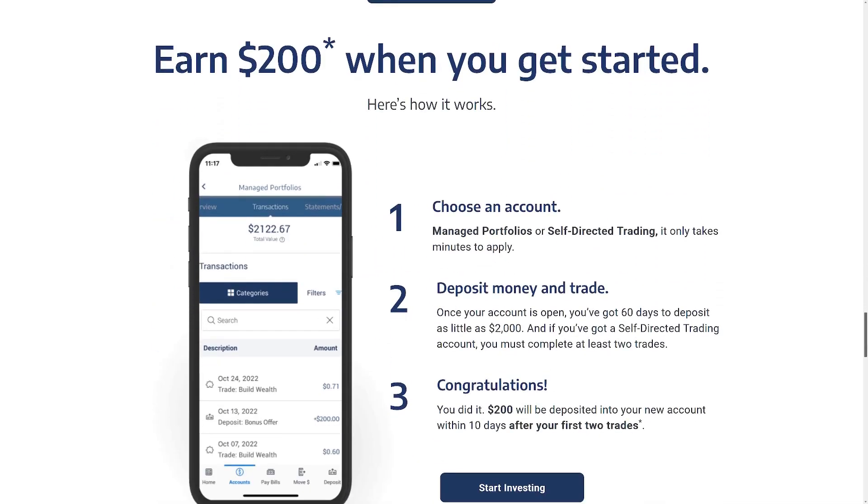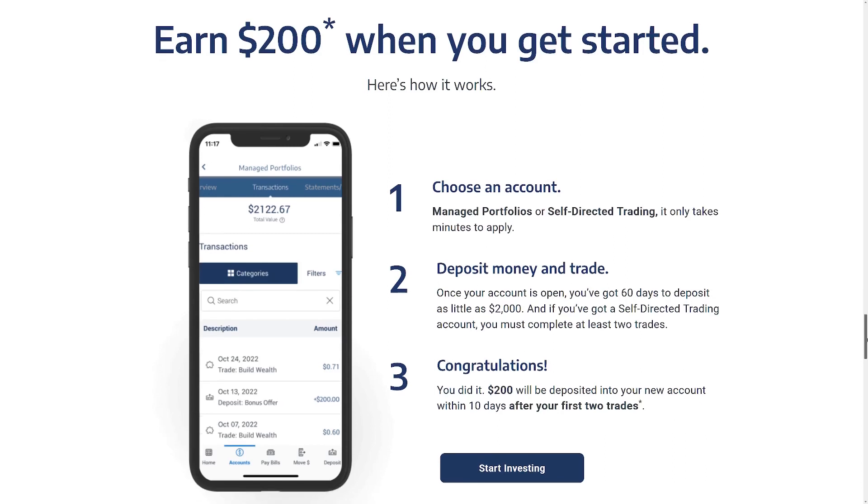Why would I sign up and have my money tied up for three months? Well, for three months you're getting basically 10% on your money. Over a whole year that's probably better than what bonds are going to pay, and it's probably better than what the stock market is going to do — it's probably going to go sideways or down at least through the first and second quarter of 2023.